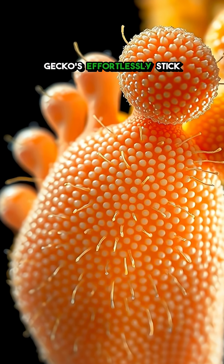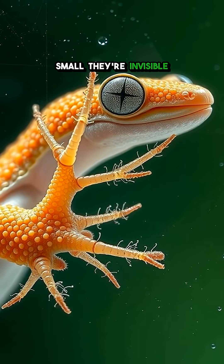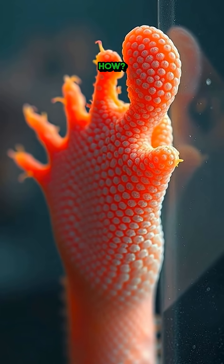Ever wondered how geckos effortlessly stick to walls and even ceilings? The secret lies in forces so small they're invisible to the naked eye. Picture this: a gecko scaling a smooth glass wall like it's nothing. How?